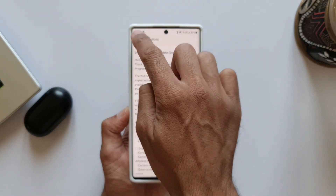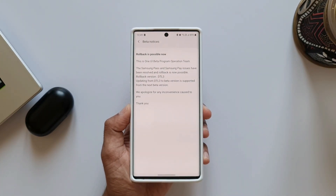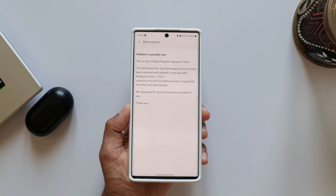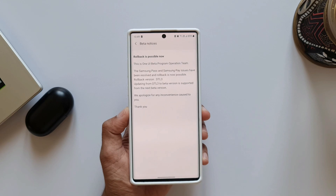Let me just download the update and see what is new and how the device is performing, and how is the battery performance. I will keep you guys posted after the download. Now let's look at the second notice we have here.